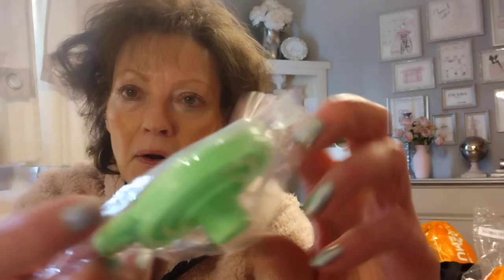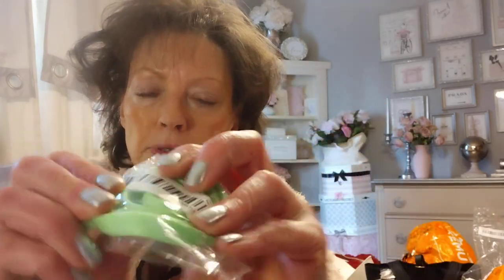Look at this — I bought a little collapsible funnel. It's collapsible. 49 cents or something. Just a little funnel.